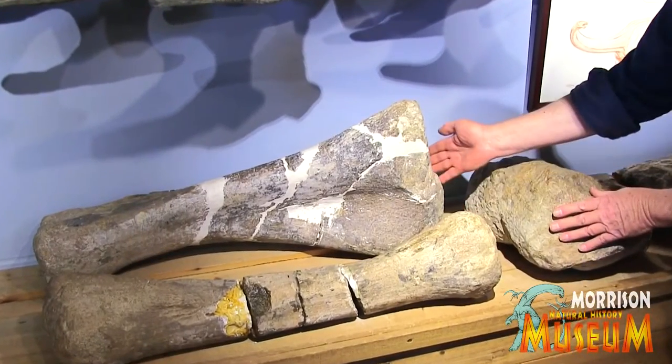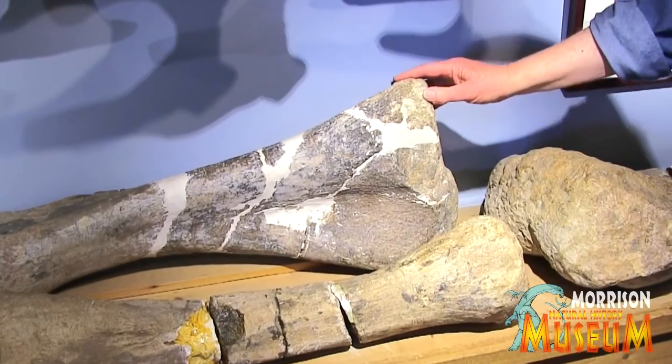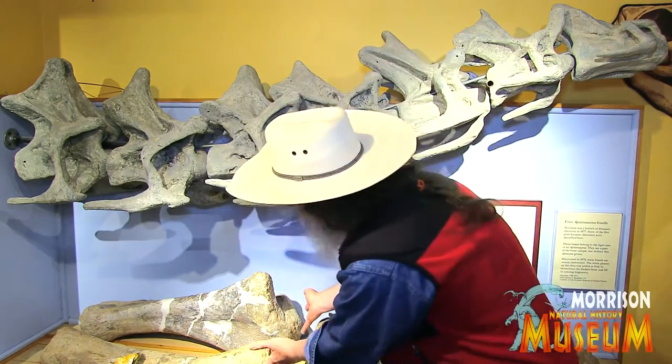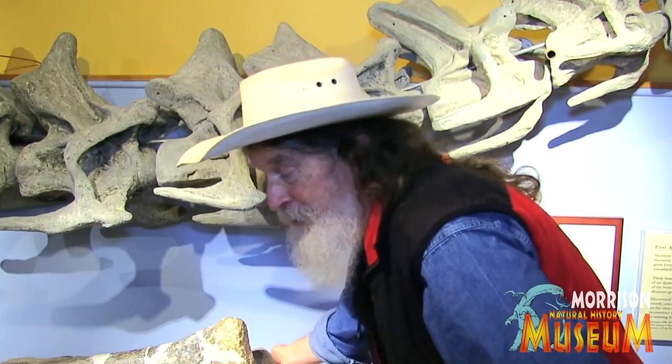Kids can touch the elbow of this gigantic long-necked plant-eating dinosaur and learn about the history of science and the history of life and the grand themes of evolution. They can touch them. Boy, when I was a kid — when I was in the fourth grade — I would have killed to be able to massage the funny bone of an Apatosaurus. I would have killed. I was from Jersey.